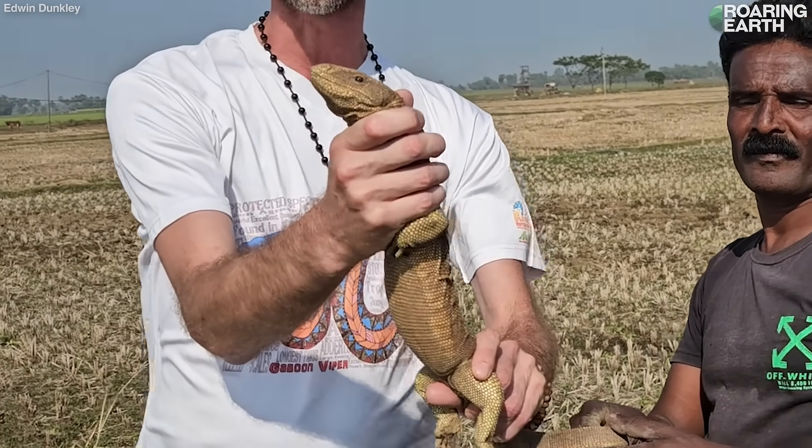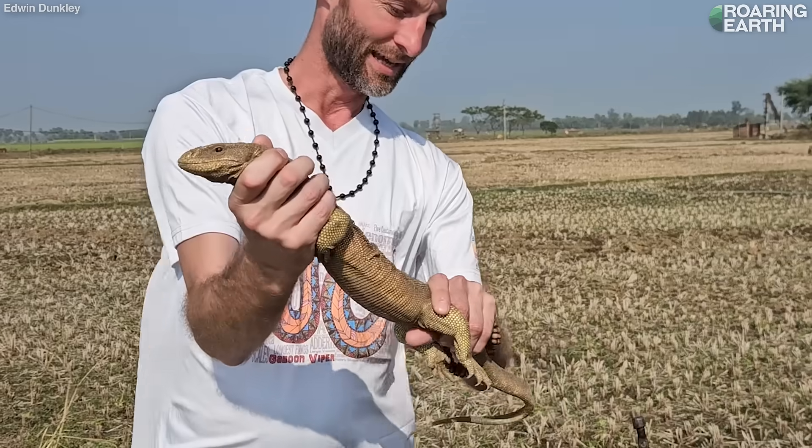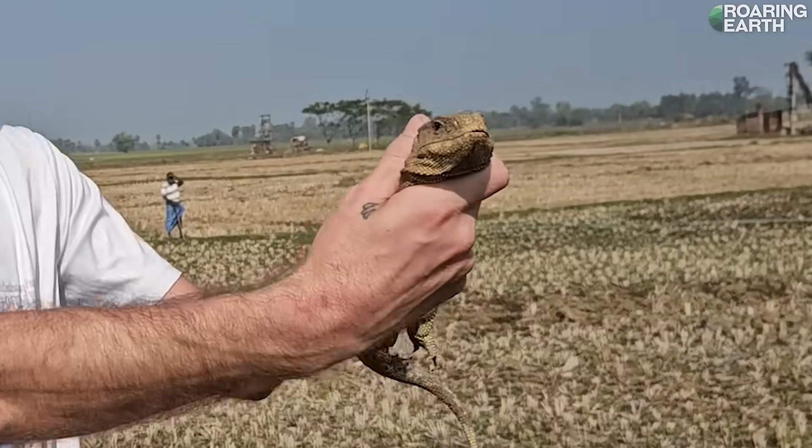Wow, it looks a lot like an African Bosc monitor — a convergent evolution equivalent. Absolutely gorgeous looking lizard. You can see why it's called a yellow monitor — yellow all over his arms there.